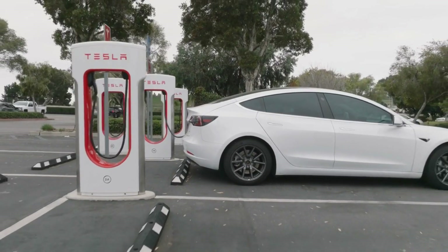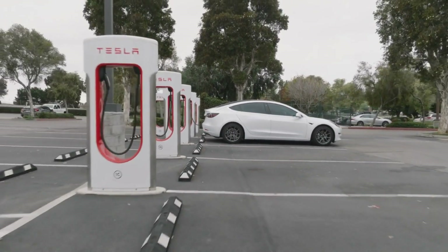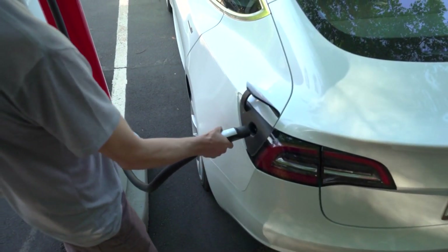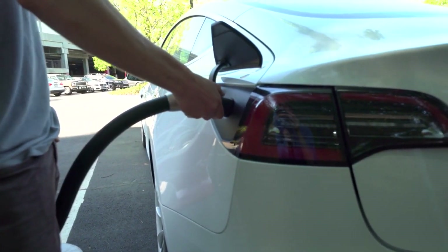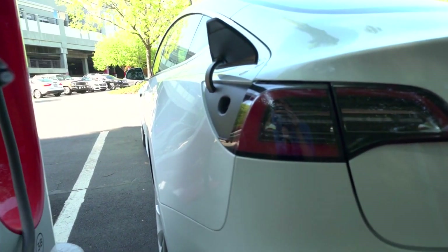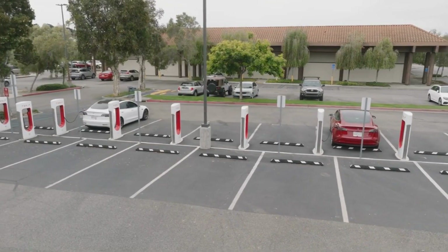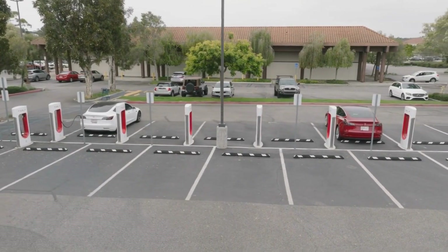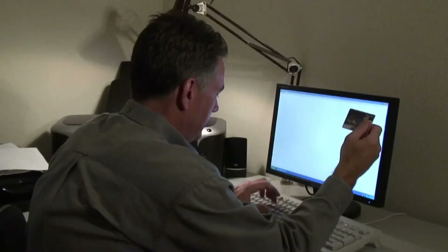Charging and Supercharging Network: As with all Tesla vehicles, charging convenience and accessibility are paramount. The Cybertruck will be compatible with Tesla's extensive Supercharger network, enabling rapid charging and long-distance travel. Additionally, Tesla continues to expand its charging infrastructure, ensuring Cybertruck owners have a reliable and convenient charging experience wherever they go.